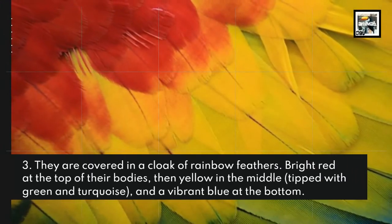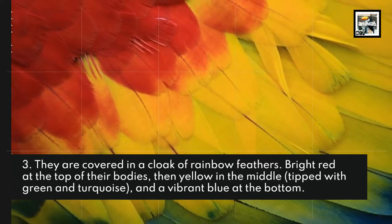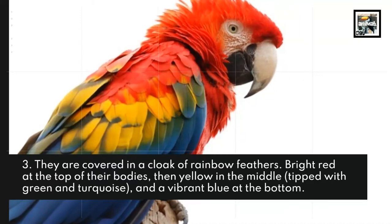Fact 3: They are covered in a cloak of rainbow feathers — bright red at the top of their bodies, then yellow in the middle, tipped with green and turquoise, and a vibrant blue at the bottom.